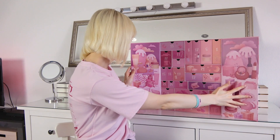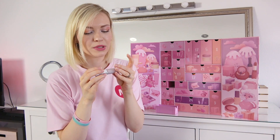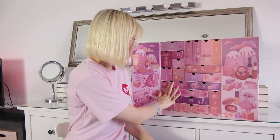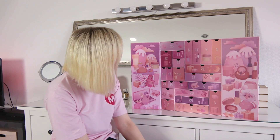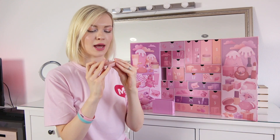Number fourteen — it's an eye primer. I'm not really using eye primers but I think it's good to avoid creasing of the eyeshadow, so I'm definitely going to try this. Number fifteen — Shimmer Prism Shadow.